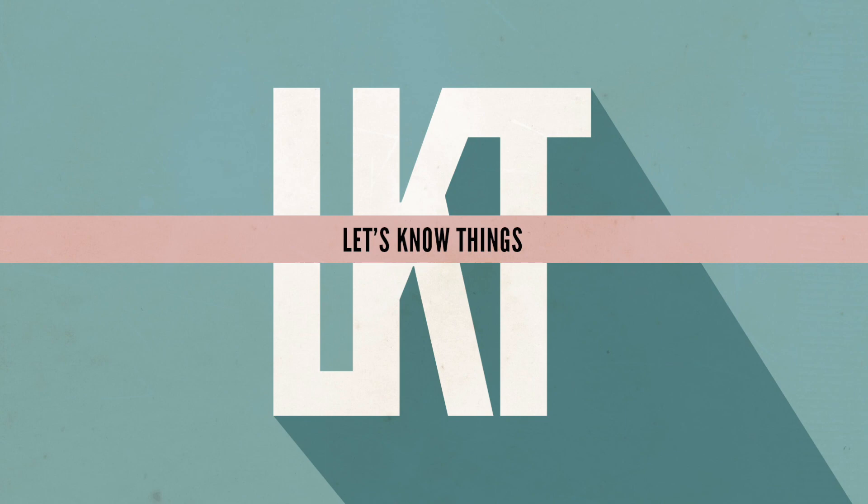If you're enjoying Let's Know Things, consider becoming a supporter — and I promise I won't use any dark patterns to convince you. One simple way to support the show is to become a patron at patreon.com/letsknowthings. Contributors receive an additional episode each month and an ad-free version of the show. Thanks to everybody already supporting this podcast.